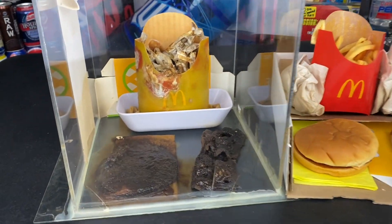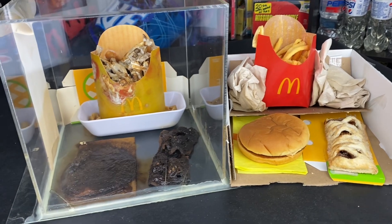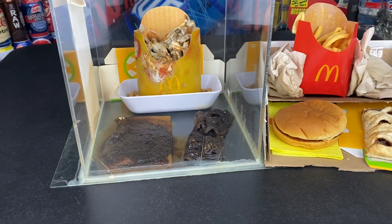Welcome, everybody, to the McDonald's Jewel Box and the McDonald's Jewel Unbox update for March of 2025.